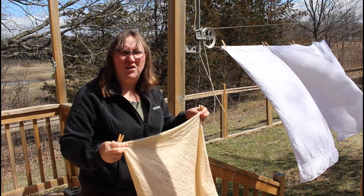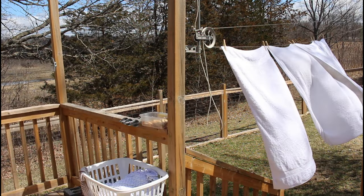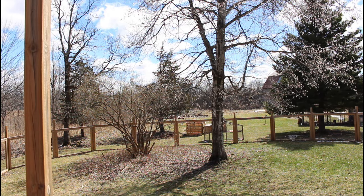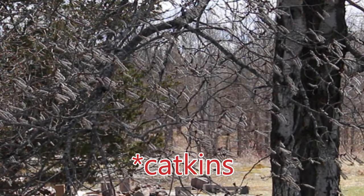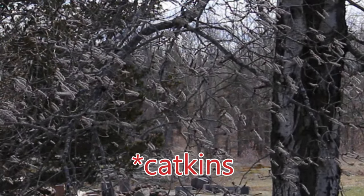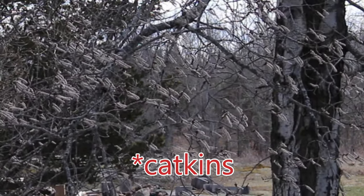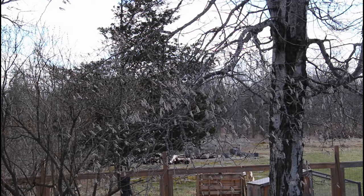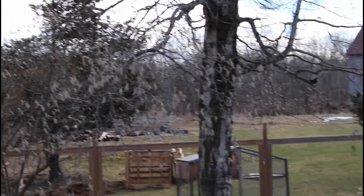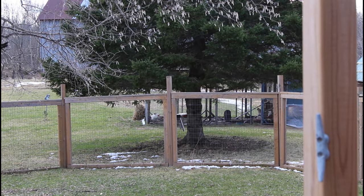It's April in Ontario — we have pollen all over the place already. There's a poplar tree in our yard. Can you see those pollen things? They look like little caterpillars hanging off the tree — I guess that's their blossom. So if you have springtime allergies, there they are. And while I've got you zoomed out, there's the chicken coop not far away.